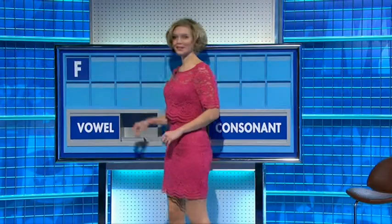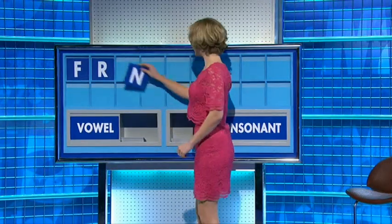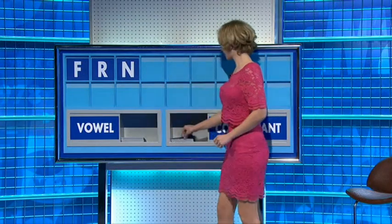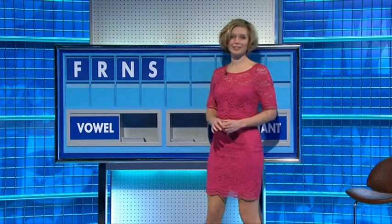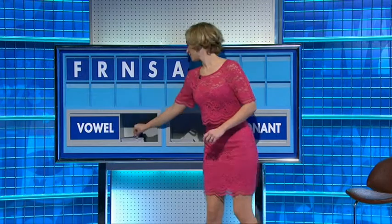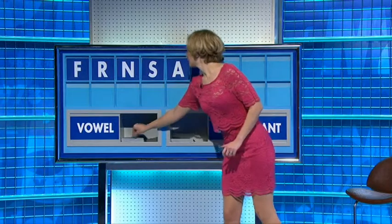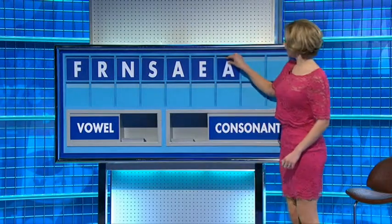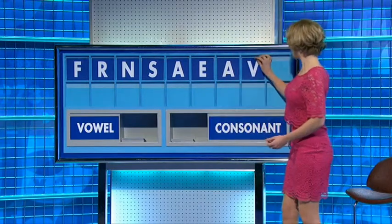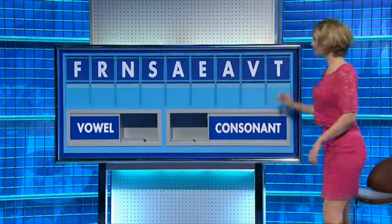F. And another. R. And another. N. One more, please. S. And a vowel. A. And another. E. And another. A. A consonant. V. And one more consonant, please. And the last one. T. Julia — I think there's an A.